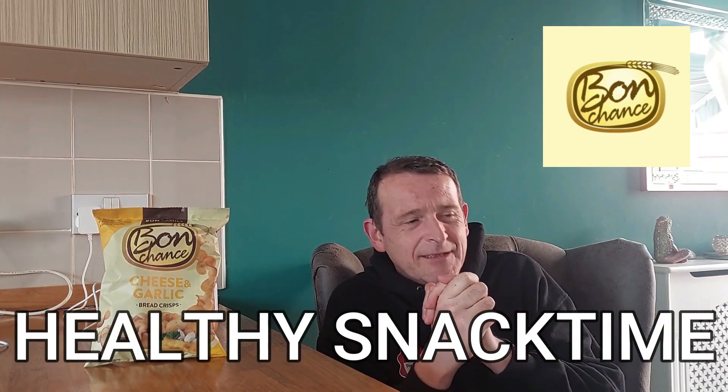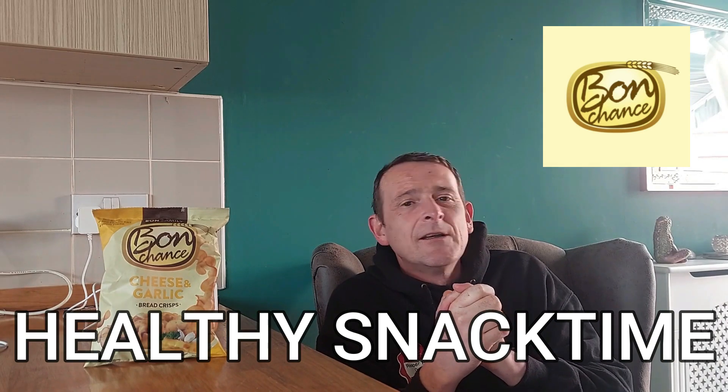I did promise myself, as I've said in previous videos, to maybe look out for some more healthy snacks — not so much the Hula Hoops or the Pringles, which are full of colourings and all those wonderful things. So I went to Holland and Barrett, the health store, had a quick wander around to see what I could find.